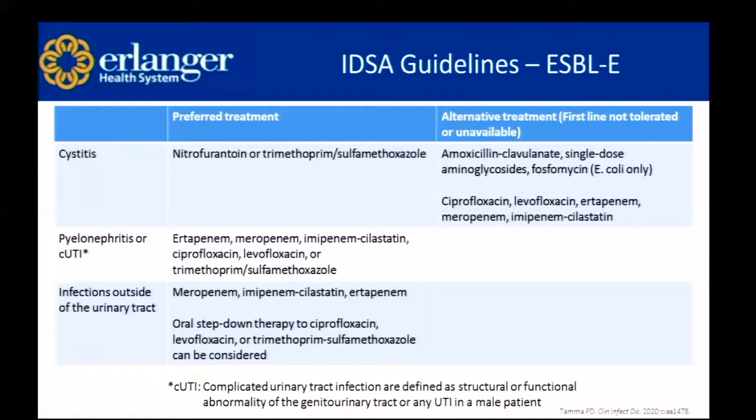When we go outside of the urinary tract, that's when we'll probably want to use a carbapenem — meropenem, imipenem, or ertapenem. But the IDSA guidelines do specifically mention the option for oral step-down therapy to either fluoroquinolones or trimethoprim-sulfamethoxazole. Knowing that carbapenems are our broadest-spectrum antibiotics, when the patient is clinically improving, that's when we consider going down to oral step-down therapy with a less broad-spectrum agent.